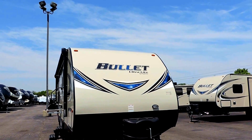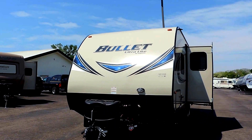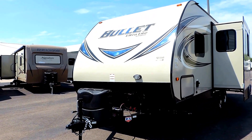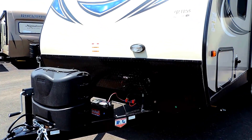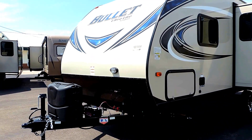They've upgraded their graphics design to the blue decals. Up front it's got two 20-pound propane bottles with the cover and easy access lid on top. There's a 12-volt deep cycle battery and a diamond plate rock guard. It even has a light for hookup at night right there on the front.